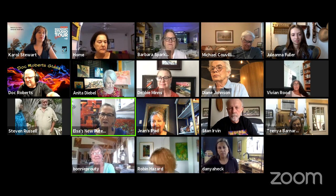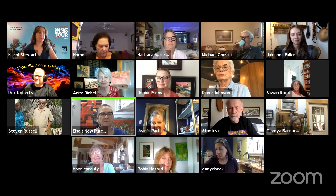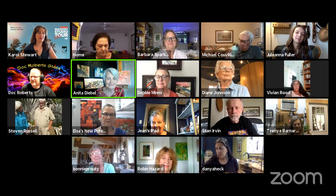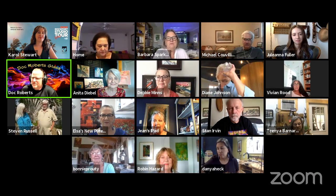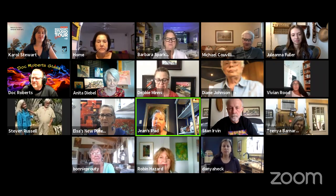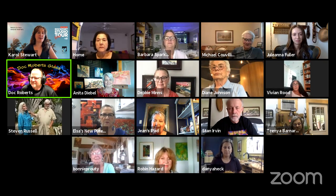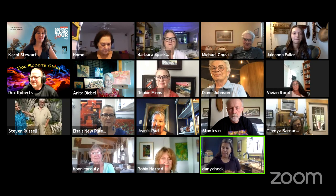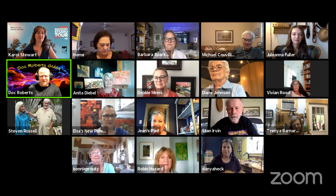Next to Elsa we have Jean — 'Hi Jean, tell us what you do.' 'I am on the board of the art center and also event chair.' She's another amazing supporter here in town. Next to her we have Stan Ervin — 'Hi Stan, tell everybody what you've got.' 'I'm Stan Ervin with Stan Ervin Unique Playworks in downtown Rockport, between Austin and Water Street. Really looking forward to today.'